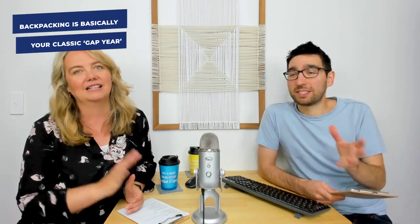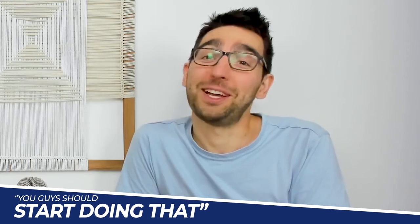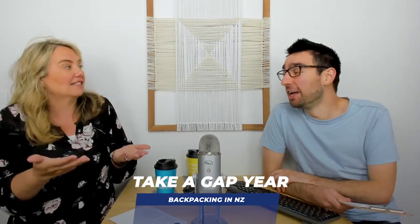Should we get started by explaining what backpacking in New Zealand means for Americans? In the US, backpacking means long-term multi-day hikes because you carry everything on your back. But in New Zealand, it would be more like taking a gap year — having an overseas experience, your classic OE. In the US, a gap year isn't really a thing, but you guys should start doing that. First tip: take a gap year!